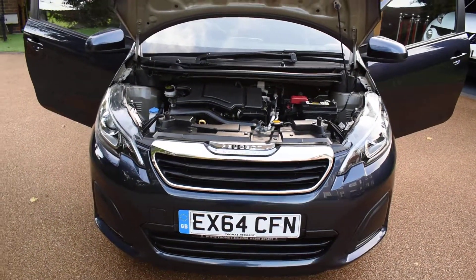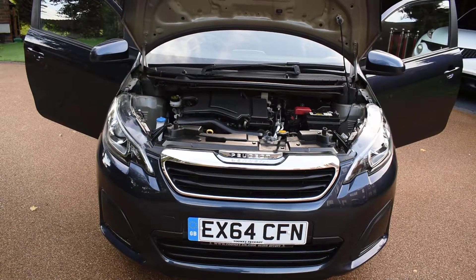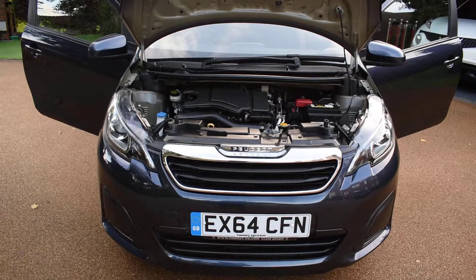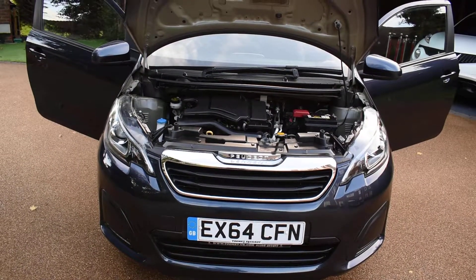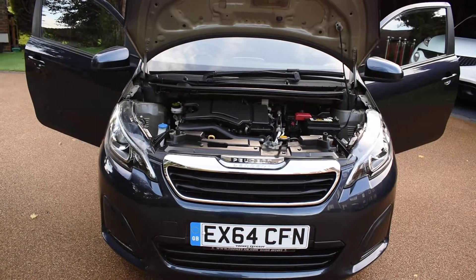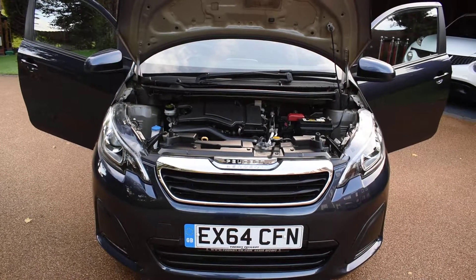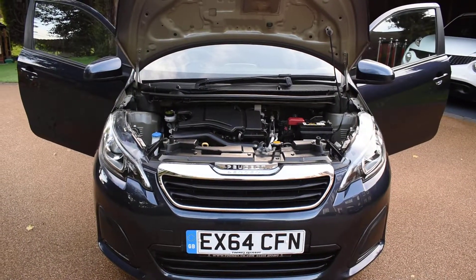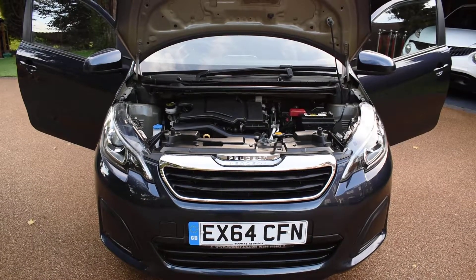If you'd like to book an appointment to come and view this car, please give us a call on 01702 545915 — we'll be pleased to meet you. Please take time to look at our many 5-star verified reviews on Auto Trader so you can see exactly what our customers say about us. There are about 140 reviews there now — they're all genuine and verified by an independent company, and customers write them of their own free will.